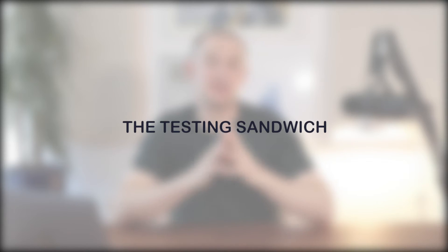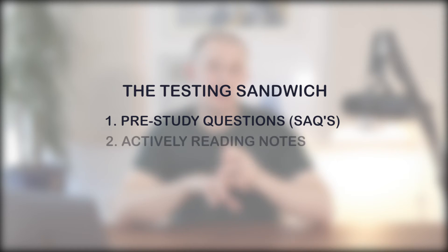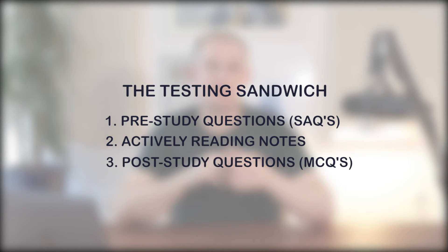To implement the testing sandwich, you need three things: firstly, a set of pre-study short answer questions; secondly, a set of notes you can review in about an hour to an hour and a half; and thirdly, a set of multiple choice post-study questions. I recommend doing about 25 to 50 questions before and after studying the topic. I used this testing sandwich very effectively from my A-levels and got 100% in a lot of them. Then I implemented it for my medical school finals and ended up graduating with honors. I'd love to hear what results people get when they implement it.